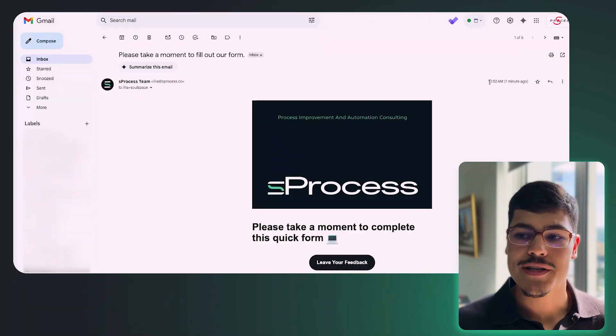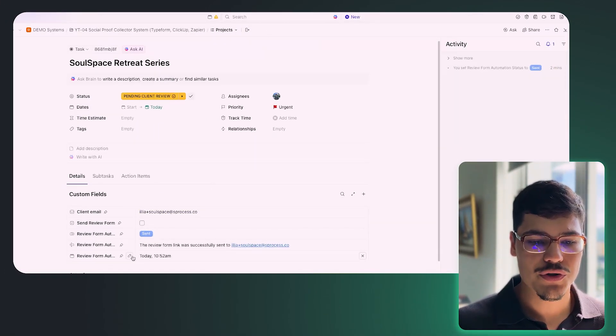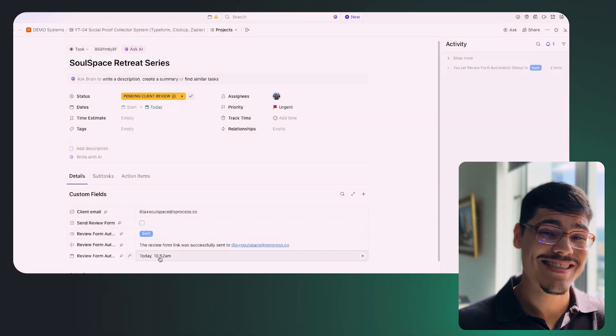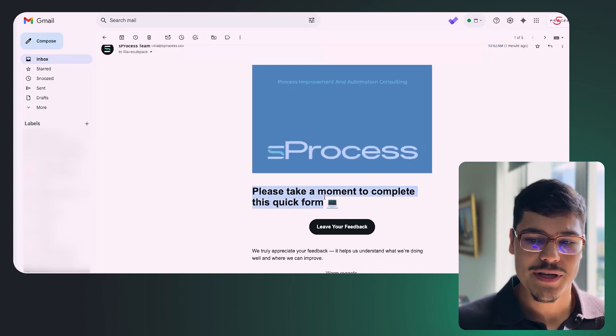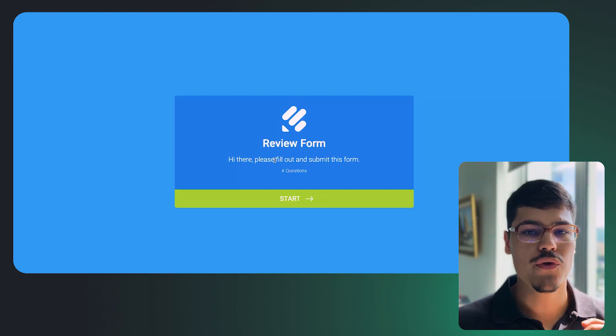Let's get into Gmail and see how the email with the link looks. I can see it was received at 10:52, and if we go back to ClickUp the automation date also shows today at 10:52 — the same time the email was sent, making it easy to track when we last followed up. The email says 'Please take a moment to complete this quick form,' with a button. Clicking it takes us to the JotForm review form. But let's imagine we forget to submit the form and need a follow-up.